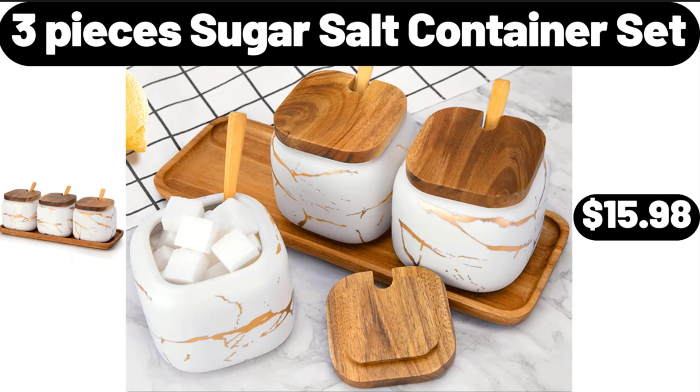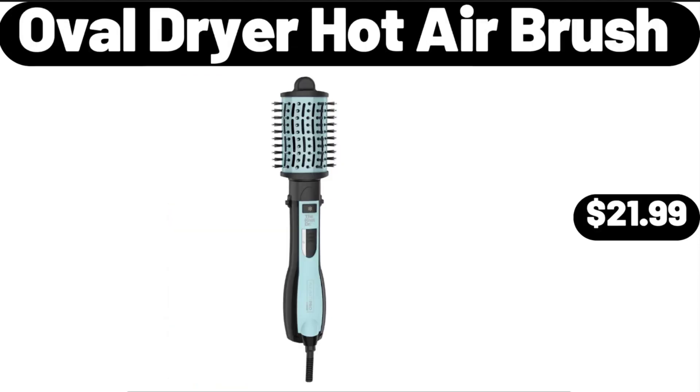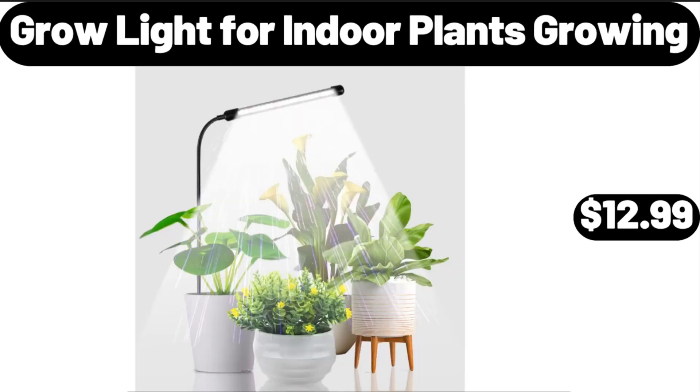3-Piece Sugar and Salt Container Set, $15.98. Honey Barbecue Crispy Chicken Strips, 25 oz, $7.99. Oval Dryer Hot Air Brush, $21.99.